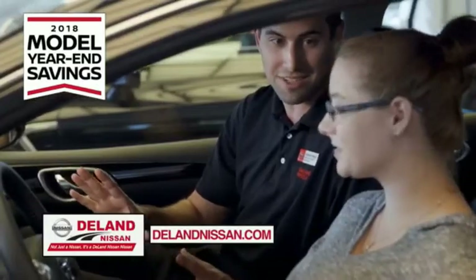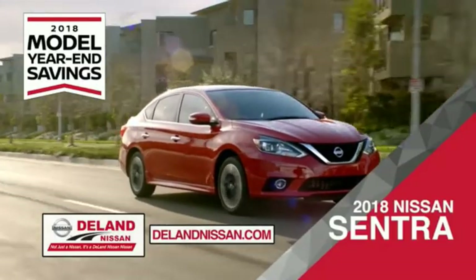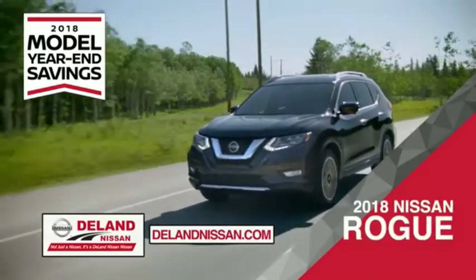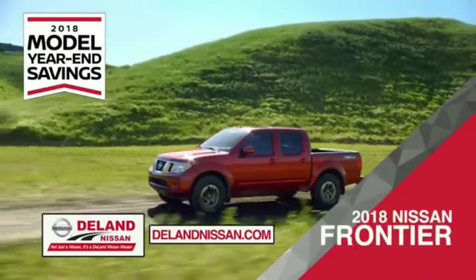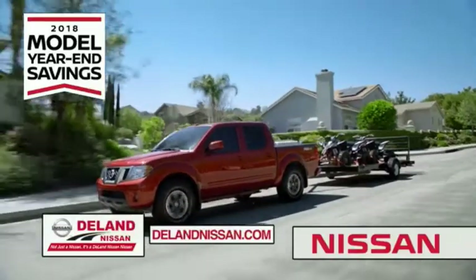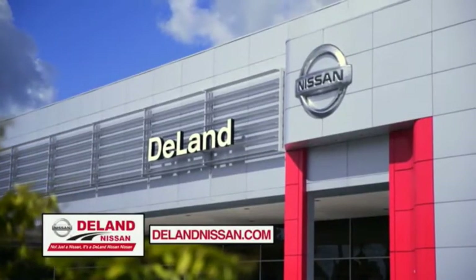Get ready to play big and save big with Deland Nissan during the 2018 Model Year in Savings Event. Save on the 2018 Nissan Sentra, impressively styled and crafted just for you. Or the family-friendly SUV crossover, the 2018 Nissan Rogue or Rogue Sport. Or work smart and play hard in the 2018 Nissan Frontier Truck. Save big on all 2018 models before the end of the year, but only while supplies last.